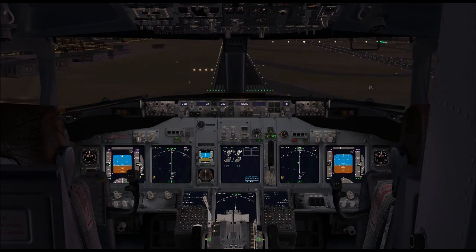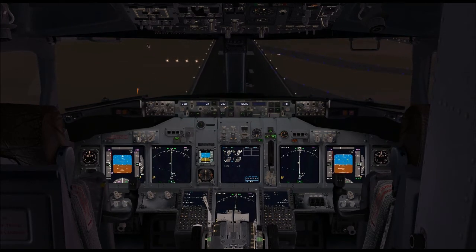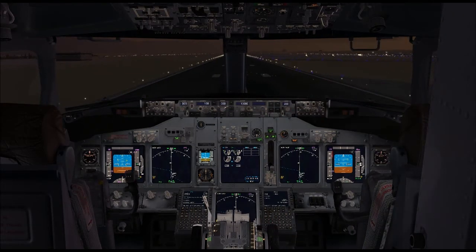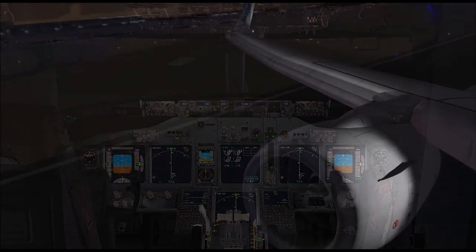Skyhawk approaching Fisk, rock your wings. Thank you. Follow the tracks in for runway 9, monitor 118.5. Second Skyhawk approaching Fisk, turn right, fly eastbound. Enter left traffic runway 36, monitor tower 126.6.